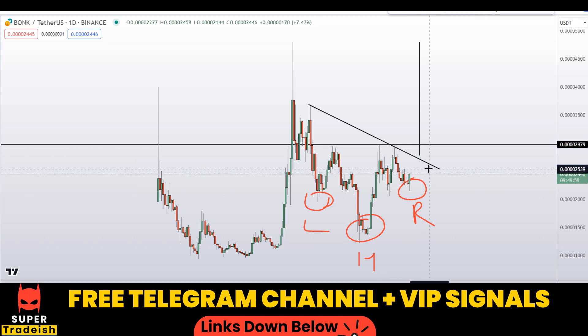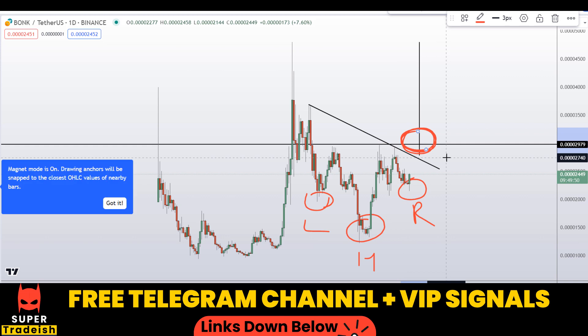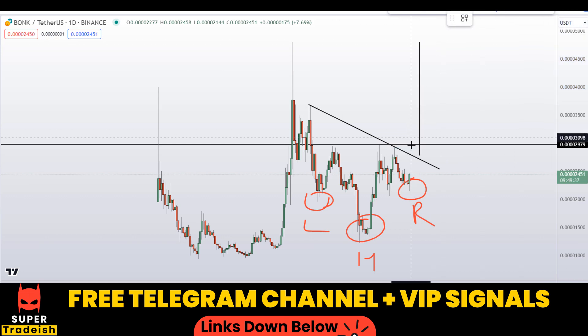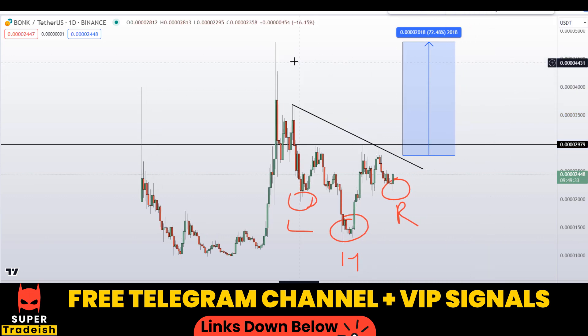I'll be giving real-time updates on my VIP Telegram group on this, so make sure to join so you won't miss these trading opportunities. If we buy at the breakout after getting confirmation from my VIP Telegram group, your take profit should be at the highs at the price prediction level — that would be a gain of about 72 percent without using leverage.